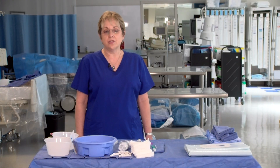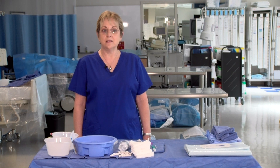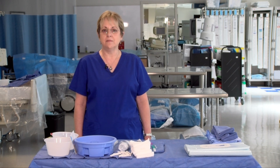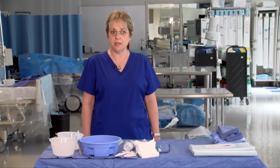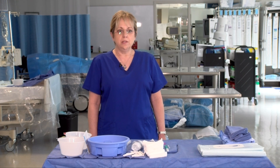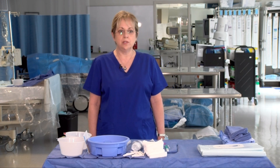Certified Surgical Technologists, or CSTs, are a vital part of the surgical team working alongside surgeons, nurses, and anesthesia providers, offering their expertise in infection control practices which are so very important to positive patient outcomes. CSTs also have a wide array of expertise in the advanced technologies used in today's operating rooms. CSTs work in surgery specialty areas such as orthopedics, pediatrics, cardiovascular, or neurosurgery, just to name a few.